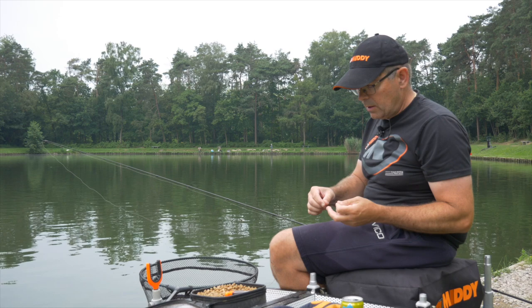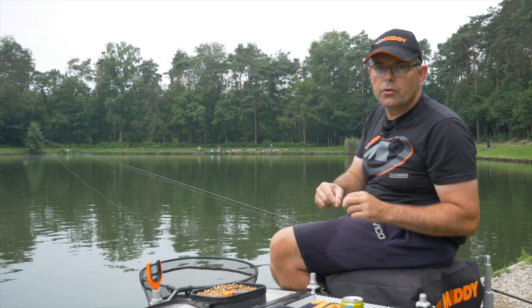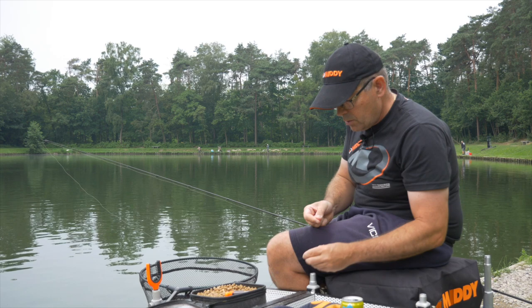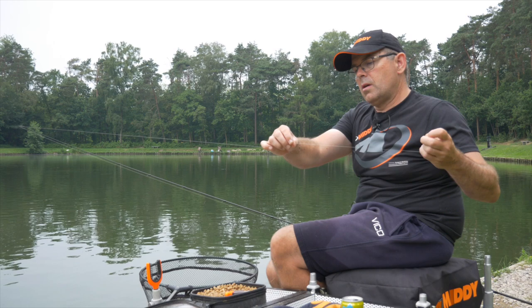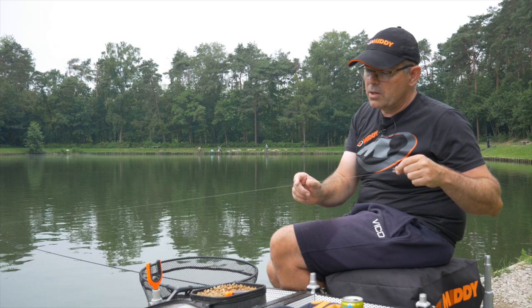I'll now show you how to make a simple rig for the palletweggler. We have the Entec line from Midi on the reel — a nice soft line that casts well, 0.20mm, not too thick. First I simply put a stopper on the line, then I take a small swivel — a safety pin swivel, size 14, not too big. Then at the end I make three stoppers in a row.